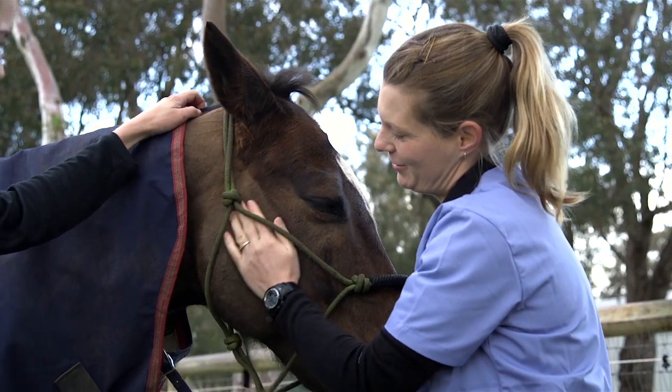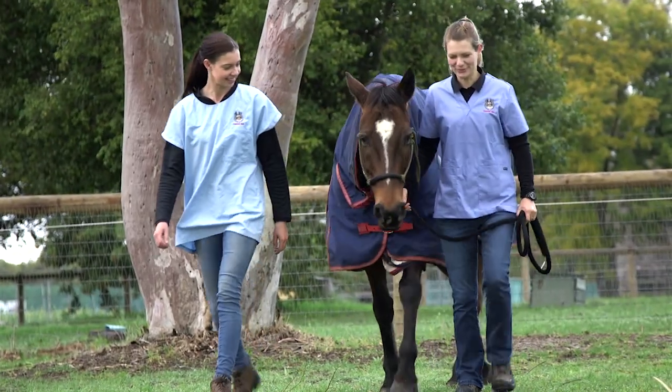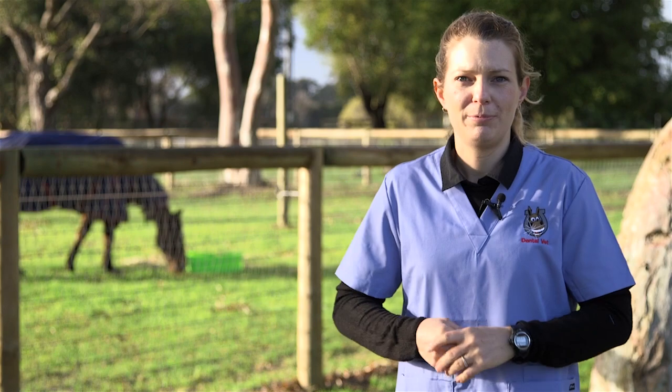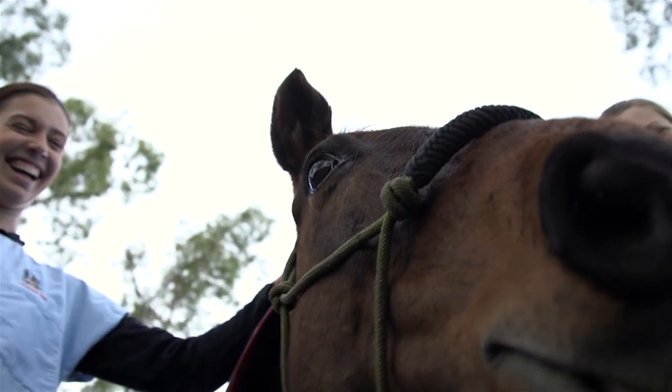Five years ago we would just watch these horses' mouths deteriorate and were unable to give any assistance to prevent that. We're very excited to share this research and hopefully get this information out there to help more horses and prevent more horses from having to go through this condition in the future.